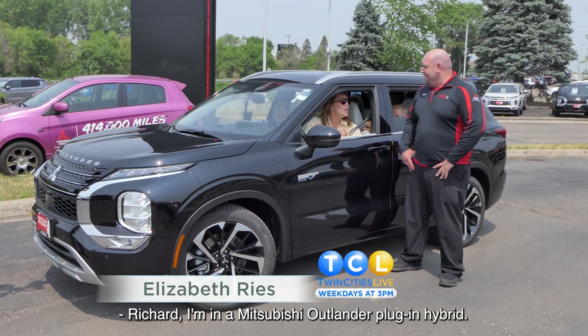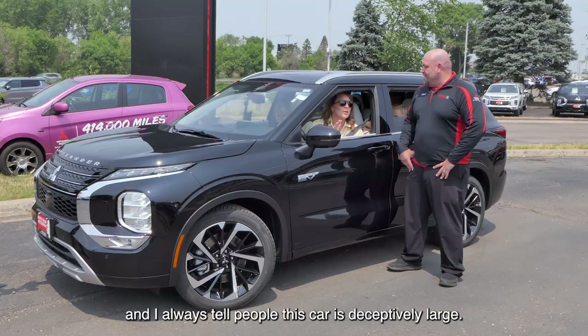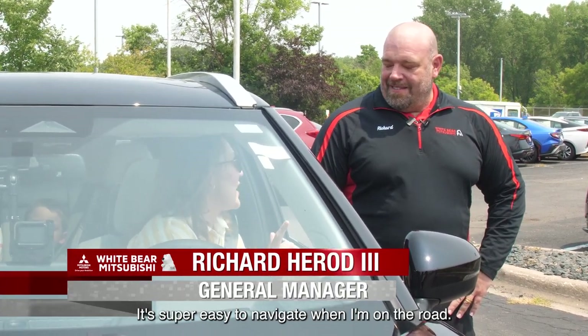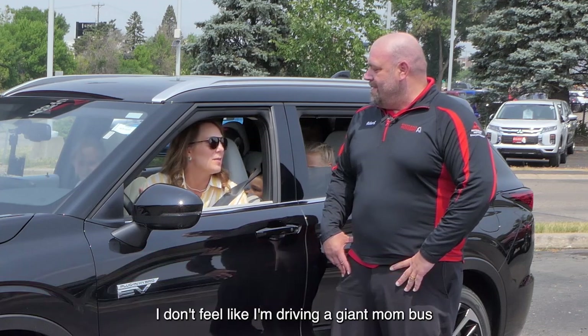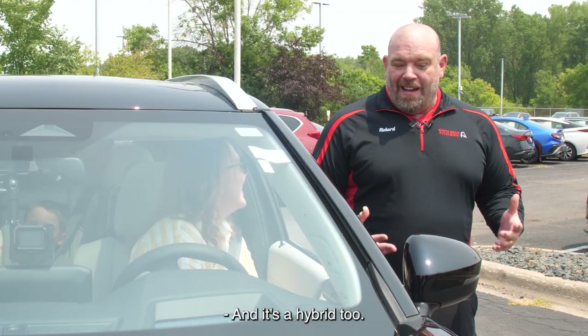Richard, I'm in a Mitsubishi Outlander plug-in hybrid. This is just like the one I have, and I always tell people this car is deceptively large. It's super easy to navigate when I'm on the road. I don't feel like I'm driving a giant mom bus, but I can fit all the kids and all the things. It's so great. And it's a hybrid.